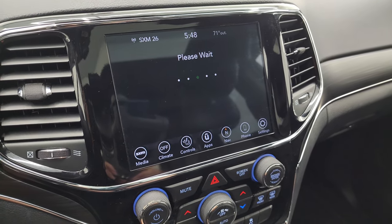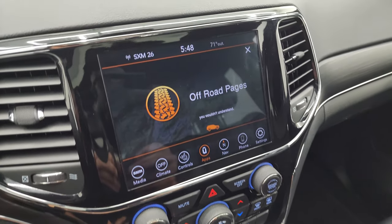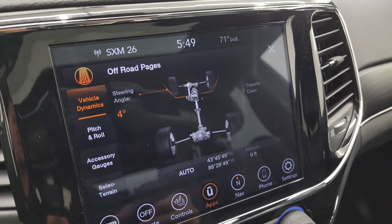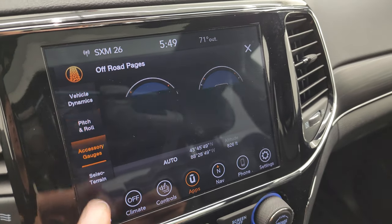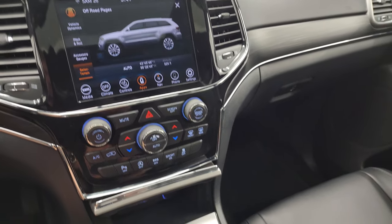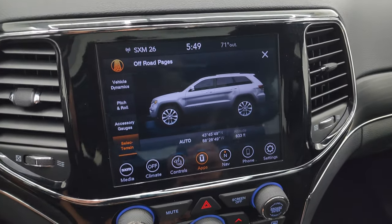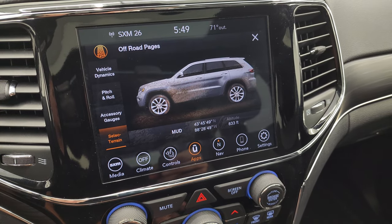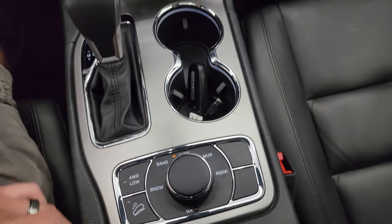Here are your off-road pages — they take a second to load. This one has the more tactile volume, tune, and climate controls. It's a Jeep thing, you wouldn't understand. You get your steering angle, transfer case display — as I turn the steering wheel you can see the tires on screen turn and the steering angle changes. You also have pitch and roll, gauges, and select terrain. As I turn the QuadraTrack 2 system through snow, sand, mud, and rock, watch what happens on the screen — each mode updates accordingly. It also has a neutral setting for flat towing, 8-speed automatic transmission, downhill assist control, and four-wheel drive low.